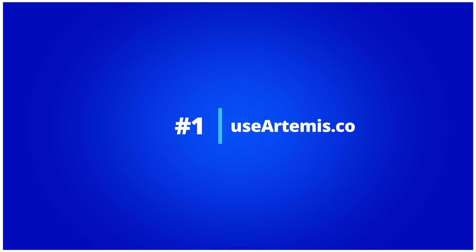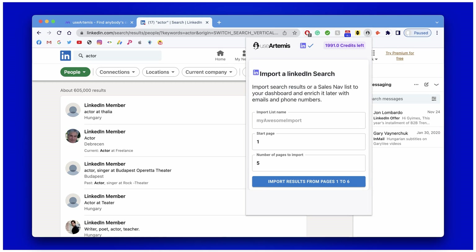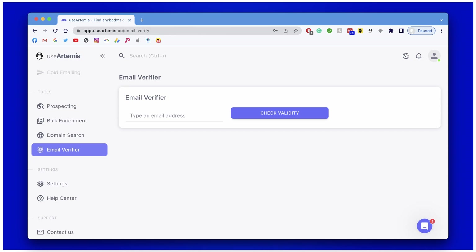Number one: UseArtemis. UseArtemis is a tool that helps you to find contact details of almost any B2B lead. It is the most powerful alternative and it has unique features such as database search, LinkedIn enrichment, LinkedIn search results export, domain search, bulk enrichment, email verification, and even a cold emailing tool. UseArtemis has endless possibilities and literally has the power to enrich leads from anywhere.